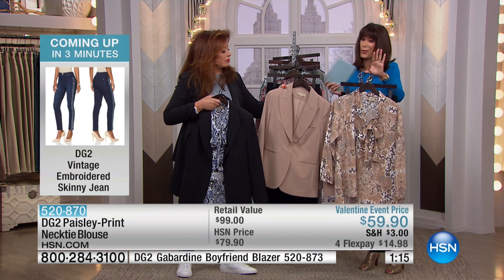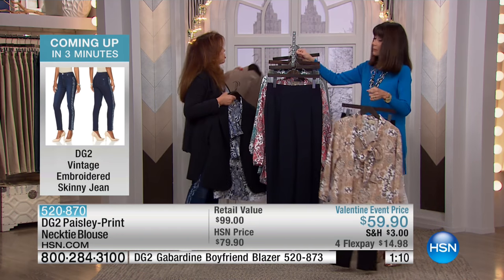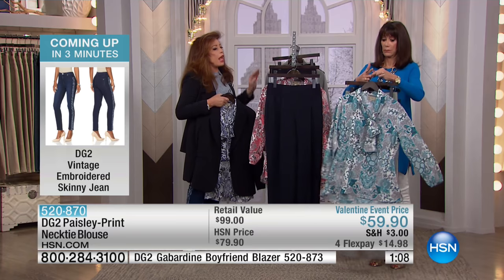It's about 28 and a half inches in length in your medium, 31 and a half in your 3X. And you can throw it right in the washing machine.